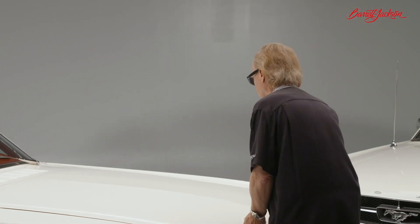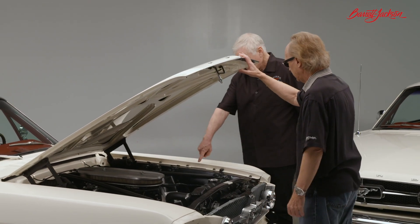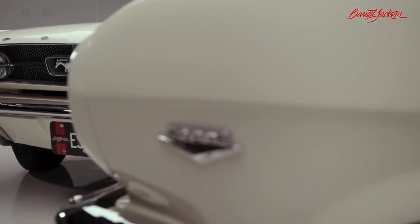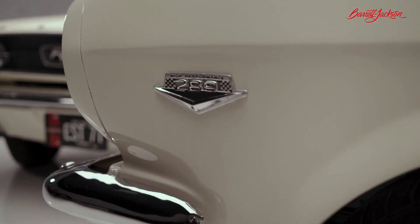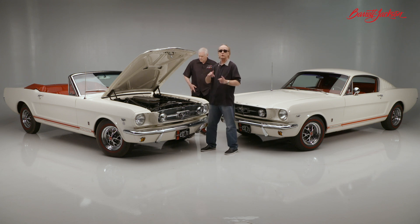The K code designates the engine option, and whenever you're looking at these cars, the first thing you want to do when buying a Mustang — especially if it's being represented as a K code — is open the hood and check out the VIN number. The K represents a 271 horsepower, 289 solid lifter V8 engine. That was the engine everybody in the Ford world was wanting.